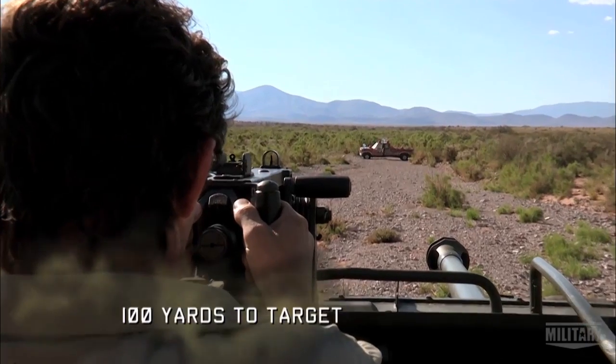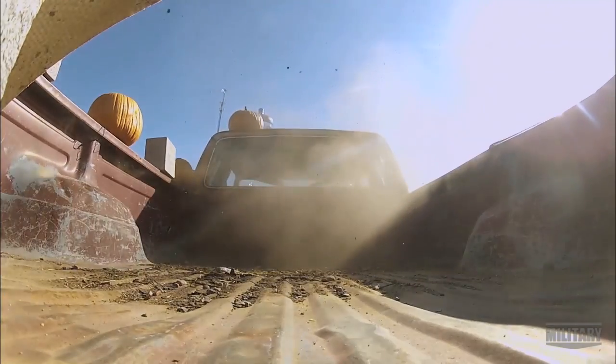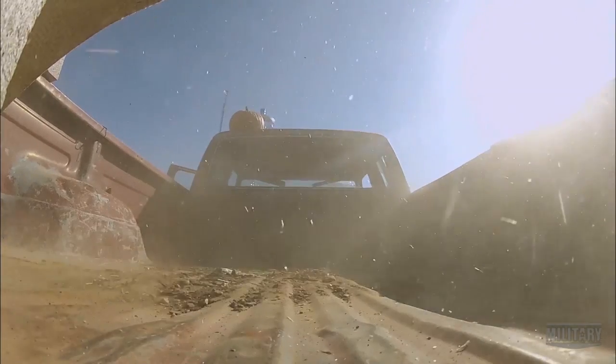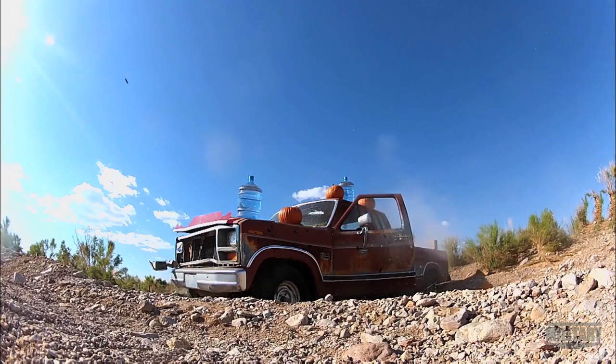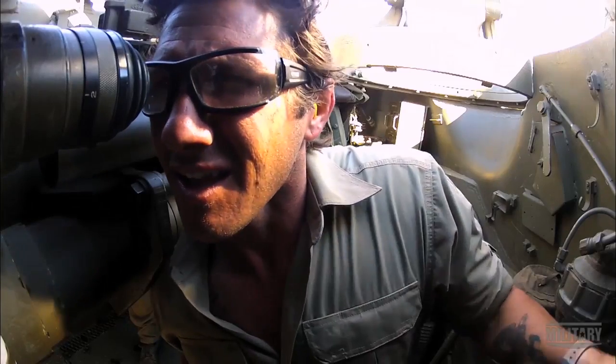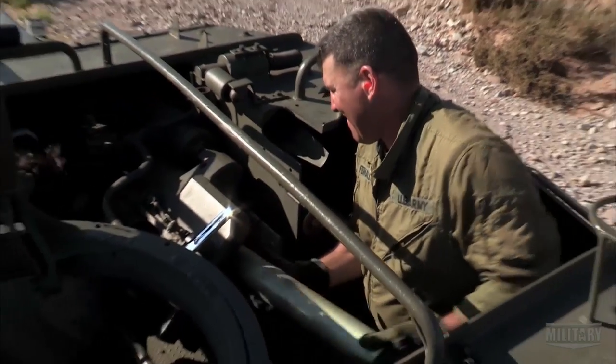Going hot! There you go! Bring it up! Look at that! Let's go ahead and hit it with the main gun. Working the traverse and elevation wheels, it's stuff that I'm familiar with — something that translates from artillery and tanks into infantry working with crew-served weapons.